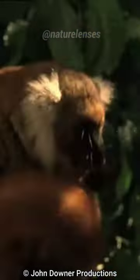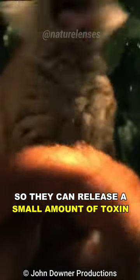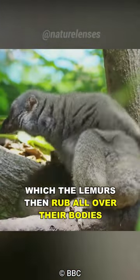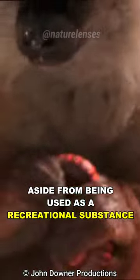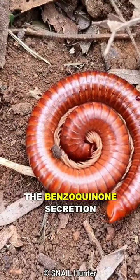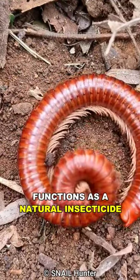They lightly chew on the millipedes to release a small amount of toxin, which causes the lemurs to salivate and enter a state of intoxication, which the lemurs then rub all over their bodies. Research suggests that aside from being used as a recreational substance, there is a practical use: the benzoquinone secretion functions as a natural insecticide.